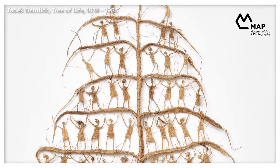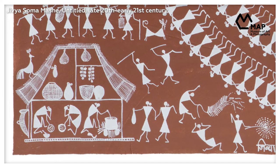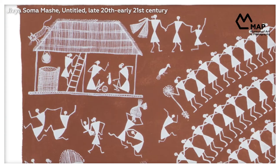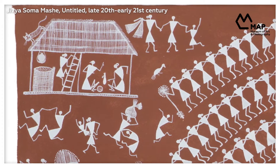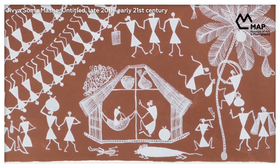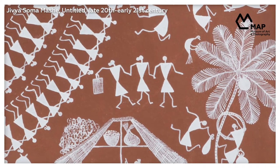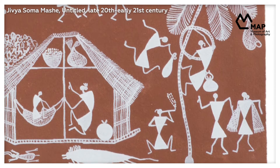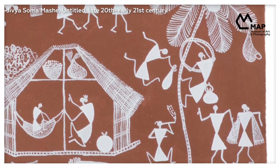Around the central motif are many smaller details about scenes from the village, and if you look closely enough you might find yourself transported to this charming environment. Inside thatch houses, people cook, chat, and take care of their infants. Outdoors it's a busy day, with people going to the market, smoking pipes, and even climbing trees to tap some toddy.